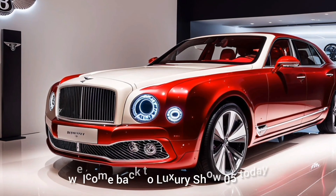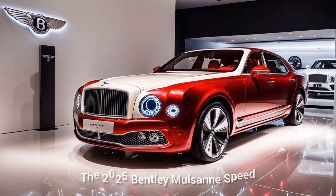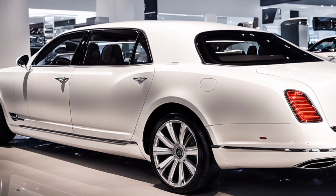Ladies and gentlemen, welcome back to Luxury Show 05. Today we're diving into a masterpiece of luxury and performance — the 2025 Bentley Mulsanne Speed. If you're a car enthusiast or just curious about high-end vehicles, you're in for a treat. Let's get started.